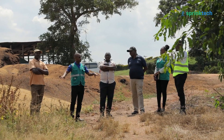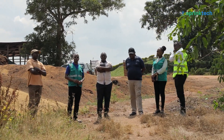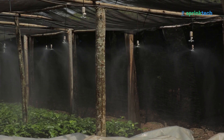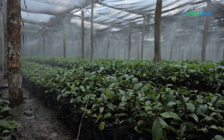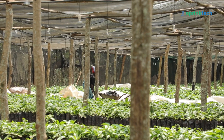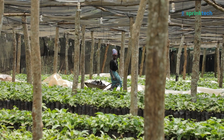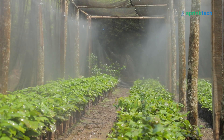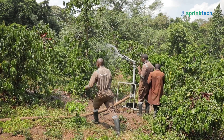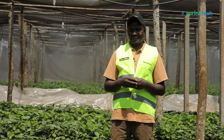When we contacted Springtech to give us a solution, they came up with this idea of micro jets, as you can see what they are doing. This has helped us reduce the labor we need here. From 30 people, we now only require one person to control this system, so the other 29 workers we have been able to redirect to do other work.